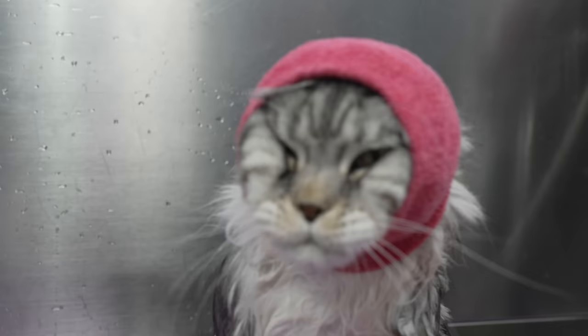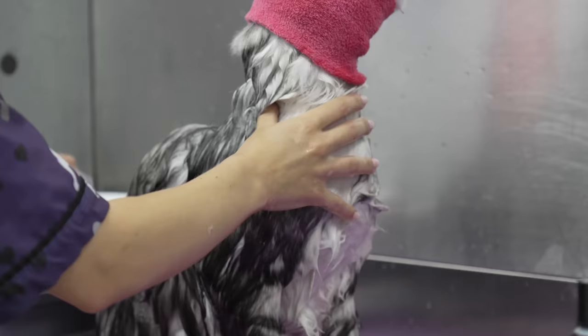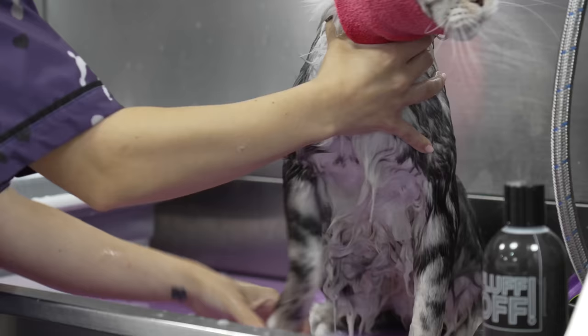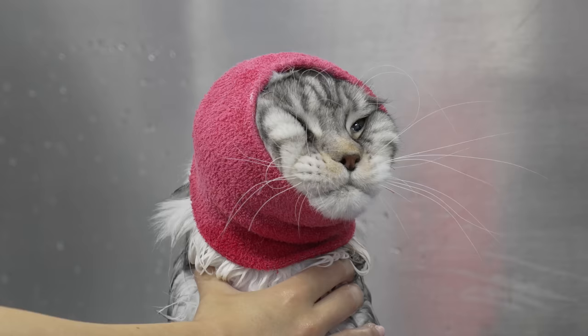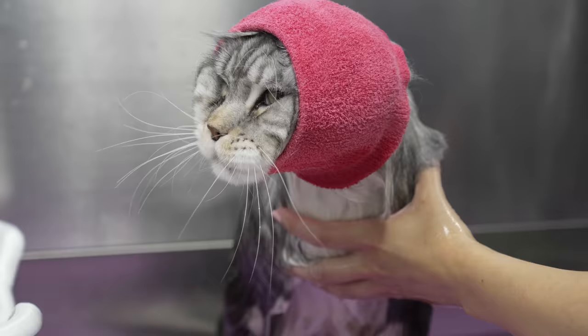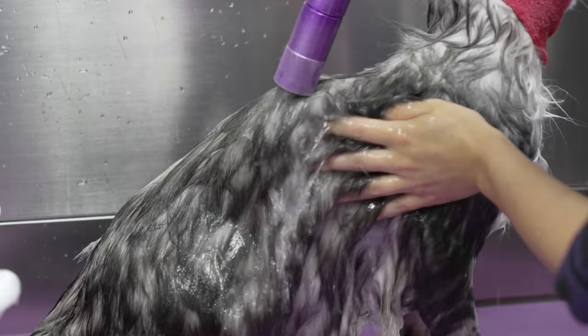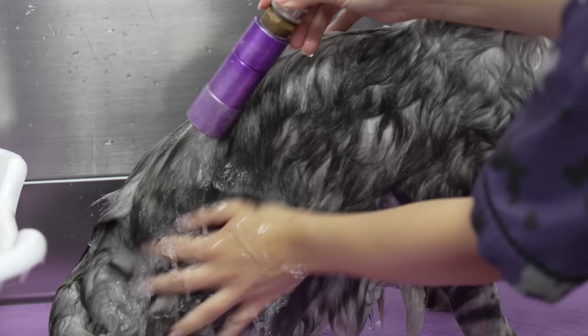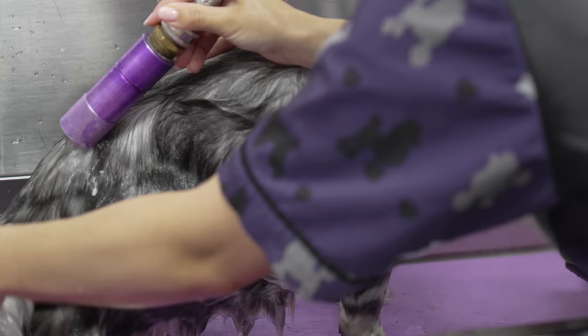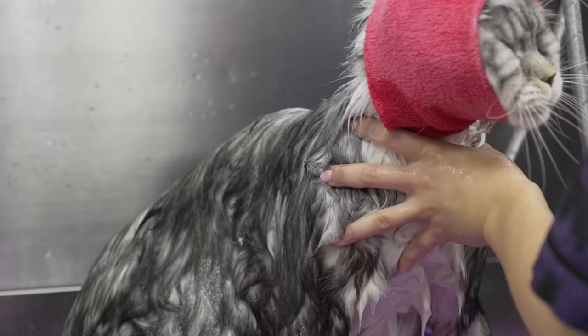You're not jumping out. It's okay. I think he's starting to understand that this is karma for the mouse that he killed last week. You're okay. I'm gonna rinse your tail. It's okay. You made it. You made it.